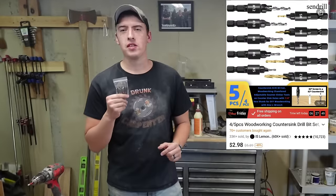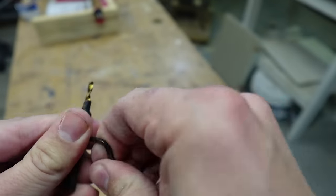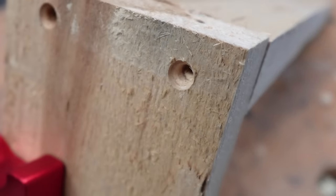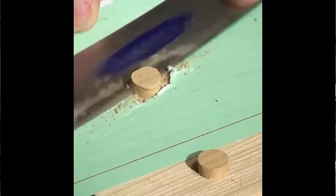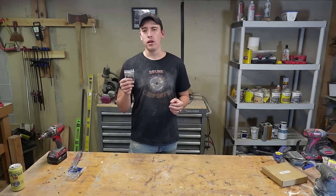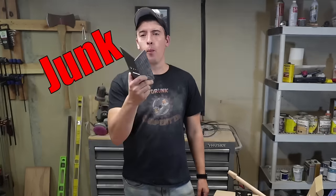Next at $2.98, we got some countersink drill bits. I personally hate putting screws inside of projects, but sometimes you just can't avoid them. We've got five different sizes and they're all fully adjustable to the screw you're using. You can countersink your screw either flush with your project, or with those hole plug cutters we talked about earlier, you can cut out a chunk of wood and cover it completely. You can tell pretty much right away that these are not great quality, but they were under three bucks — so what do you expect? If you don't use them a crazy amount, picking up something like this is a pretty good deal. That's all the items I bought — let me know in the comments if there's something you want me to check out next. Don't buy junk.